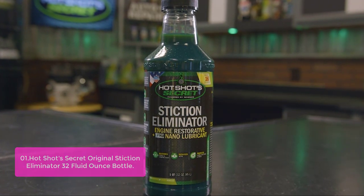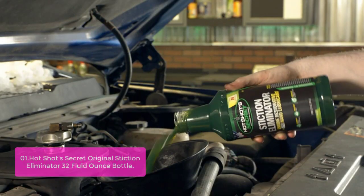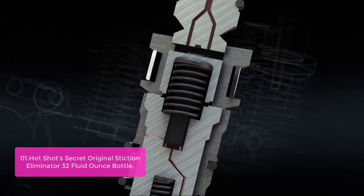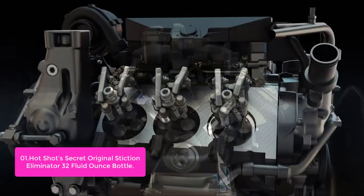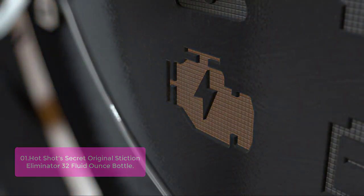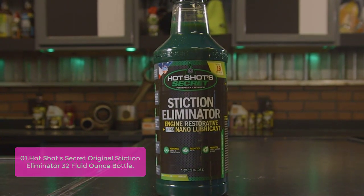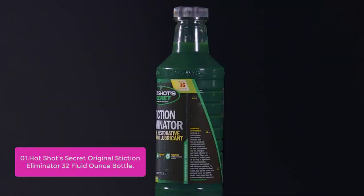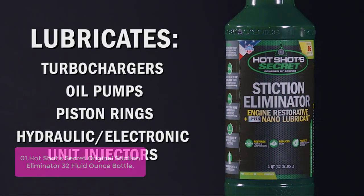List number one: Hotshot Secret Original Stiction Eliminator 32 Fluid Ounce Bottle. The Stiction Eliminator is a single-bottle performance lubricant designed to neutralize fluids that cause problems in the engine and reduce both power loss and heat-related wear. This product can also be used to eliminate engine deposits that cause poor compression and excessive wear, including from automatic transmissions as well as manual transmissions. The Hotshot Secret Stiction Eliminator adds unparalleled power and engine life to your vehicle.